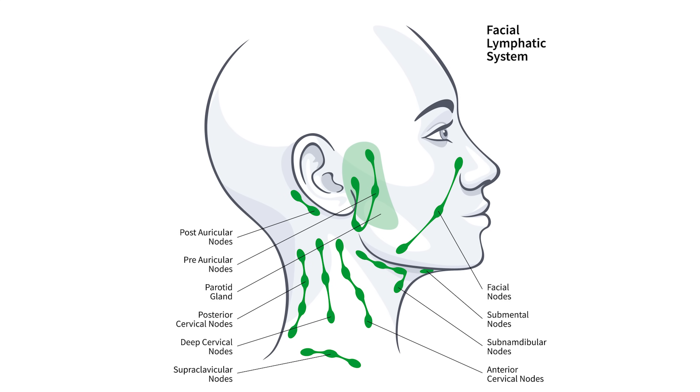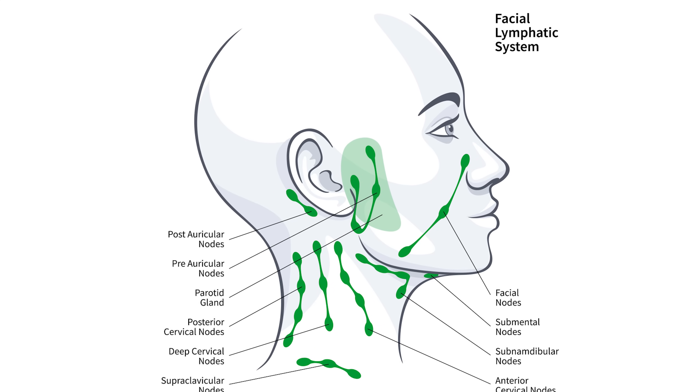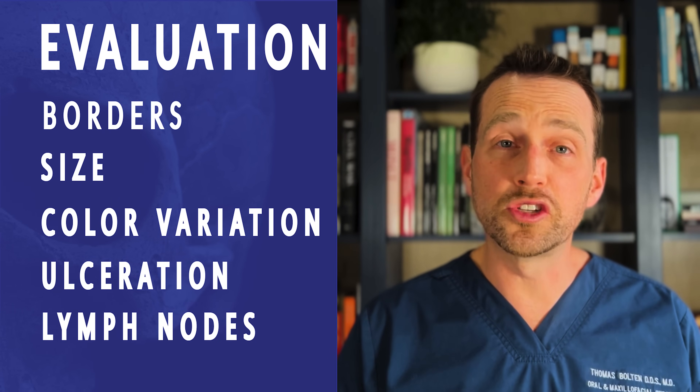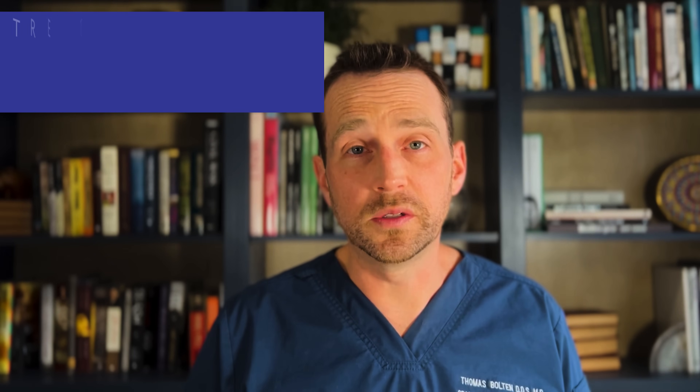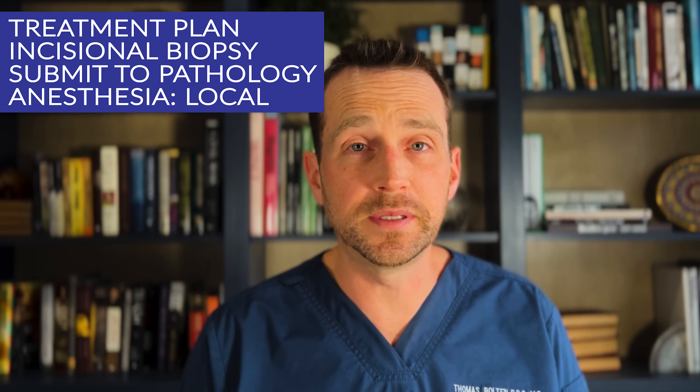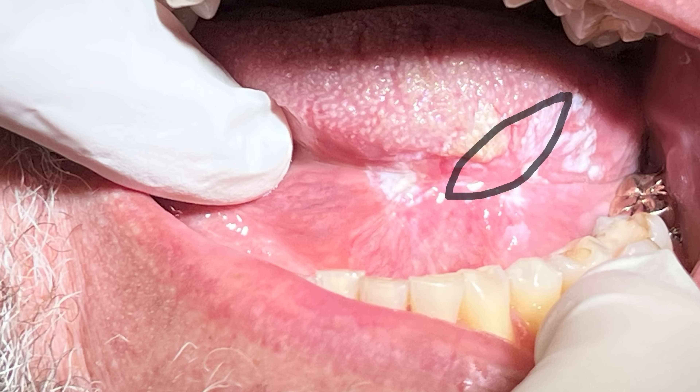It is also crucial to palpate the neck to evaluate the lymph nodes. Thankfully, I did not feel any enlarged nodes on this patient. So now that we have completed our exam, what's the next step? We need a definitive diagnosis, and this can only be reliably established with an incisional biopsy. This area is the most alarming to me.